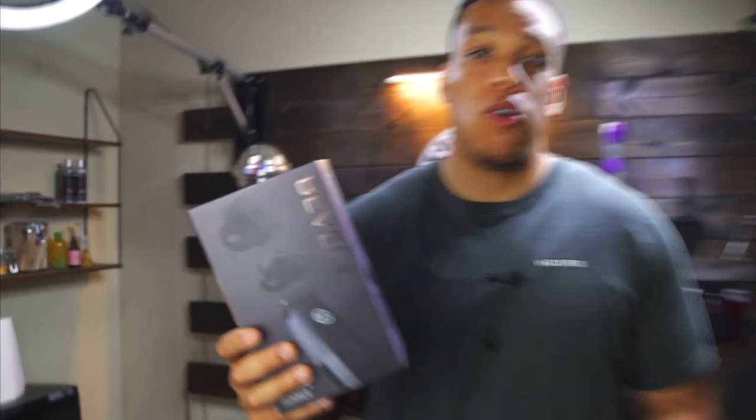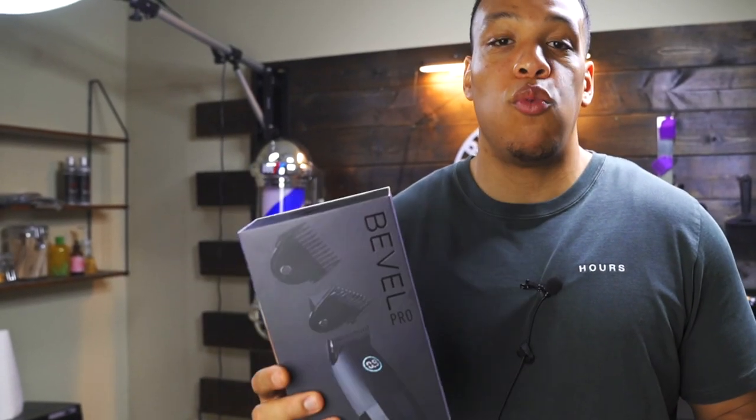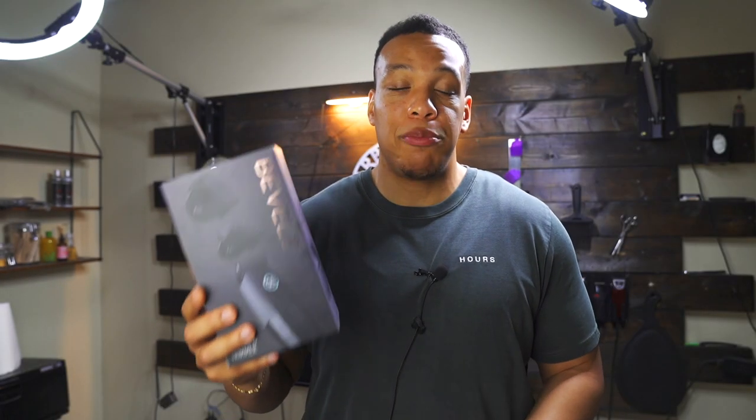I recently purchased the Bevel Pro, which is marketed as a 2-in-1 clipper and trimmer. Today I'm going to give you my pros and cons of this clipper, as well as let you know if I think it's worth the price tag.